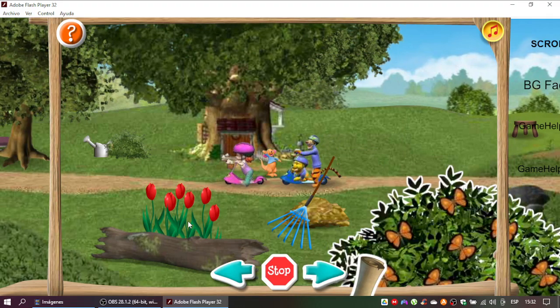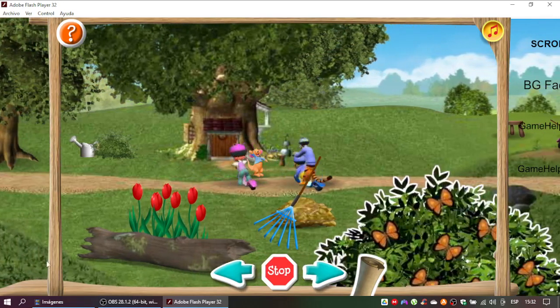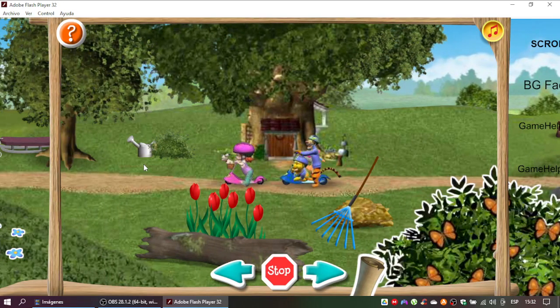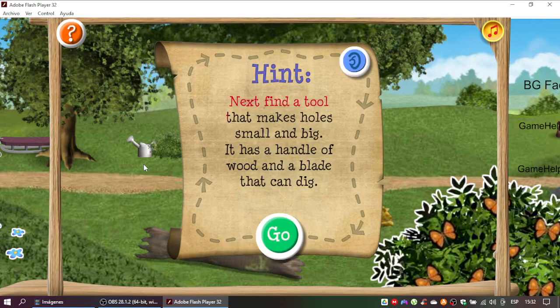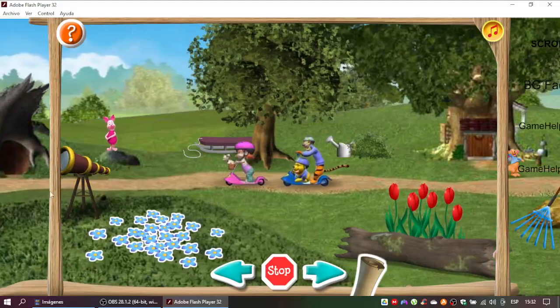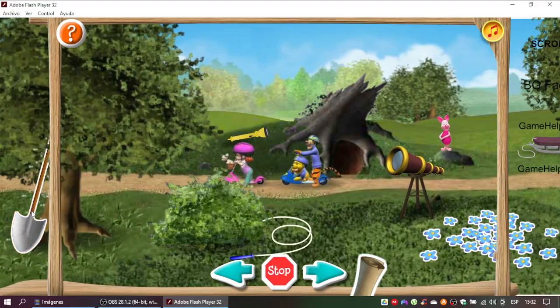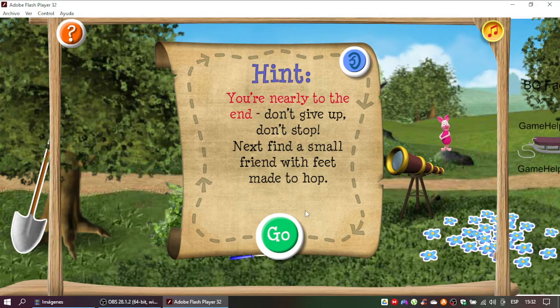Not quite. Let's read the clue again. Blossoms and blooms... That's it! Fourth clue coming up! Next find a tool that makes holes small and big. It has a handle of wood and a blade that can dig. Perfect! Only one clue to go. You're nearly to the end. Don't give up! Don't stop! Next find a small friend with feet made to hop.